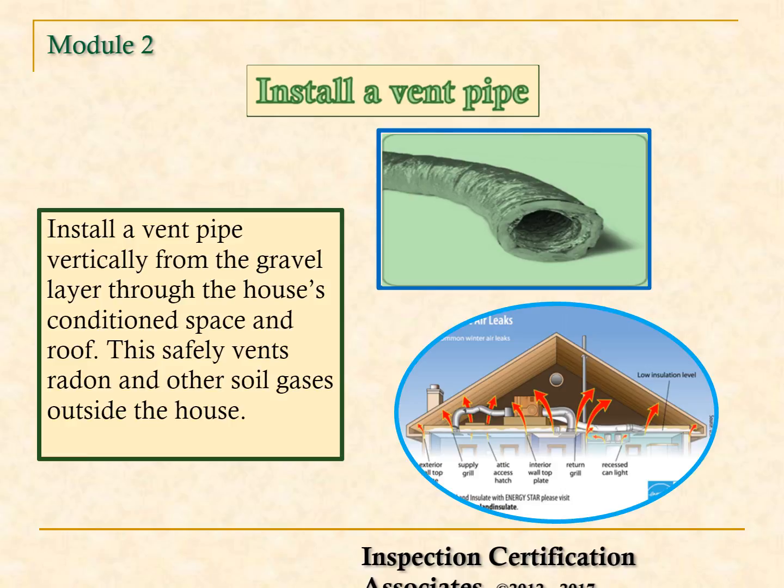A third technique is to use vent piping. Install a vent pipe vertically from the gravel layer through the house's conditioned space and roof.